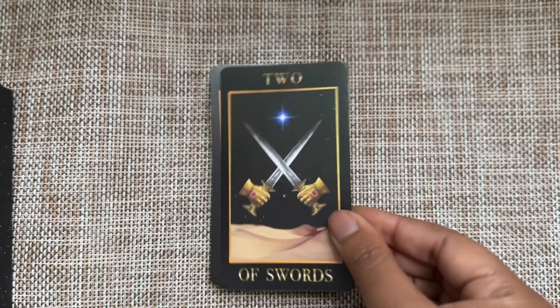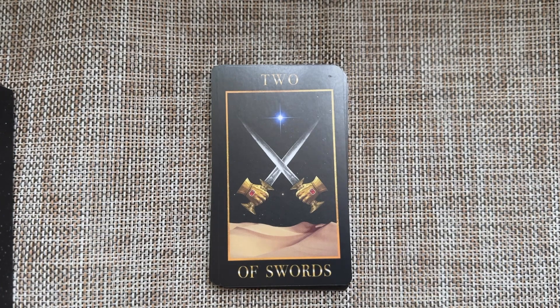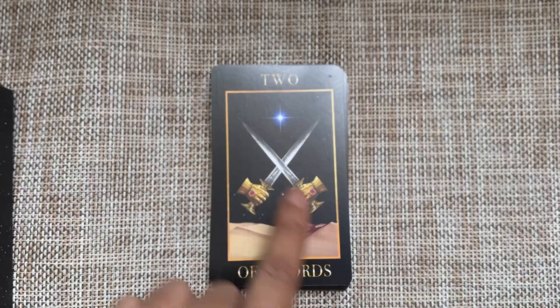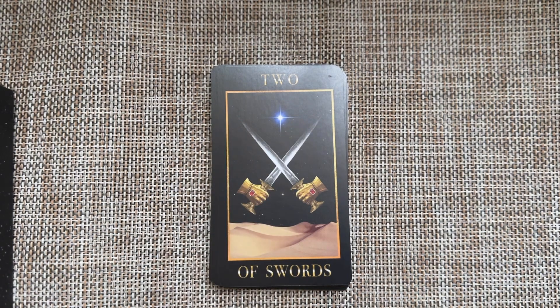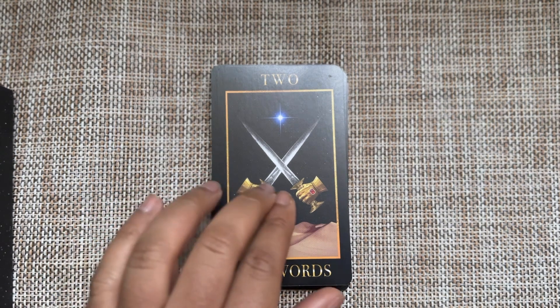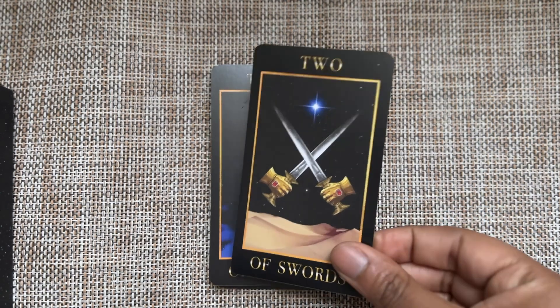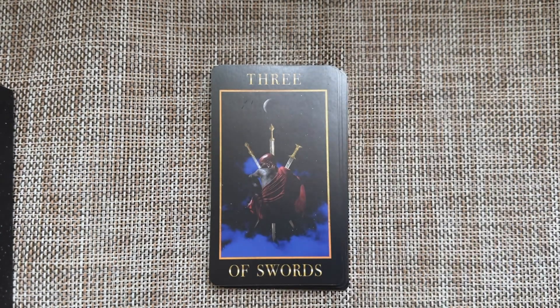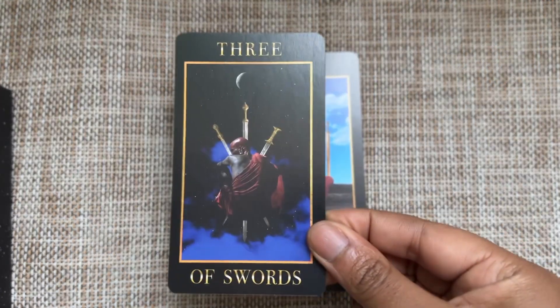Swords — Two of Swords: I love this because you have this directional point with the single star at center, but there's something blocking you from getting where you're going. You can't decide. But once you do decide, I feel like these swords will get out of your way. So go ahead and do what you've got to do.